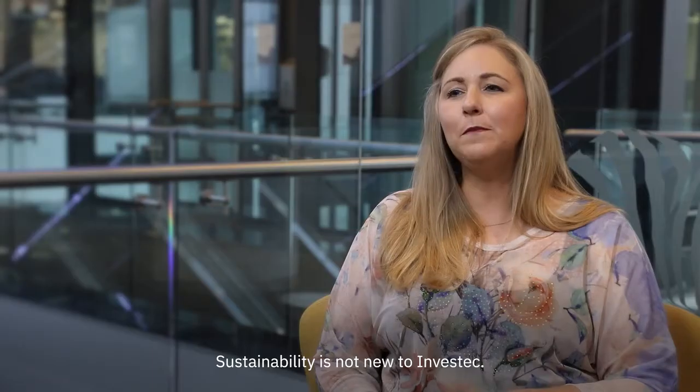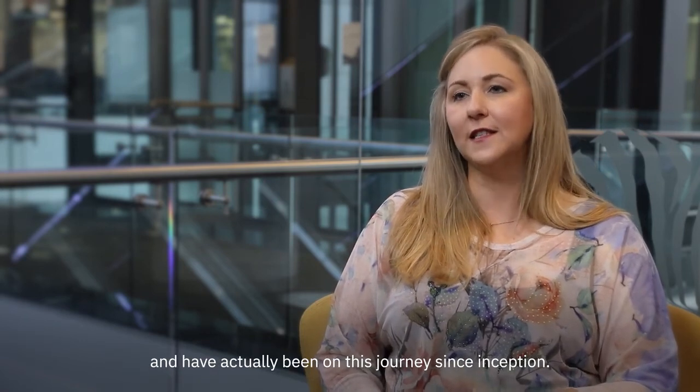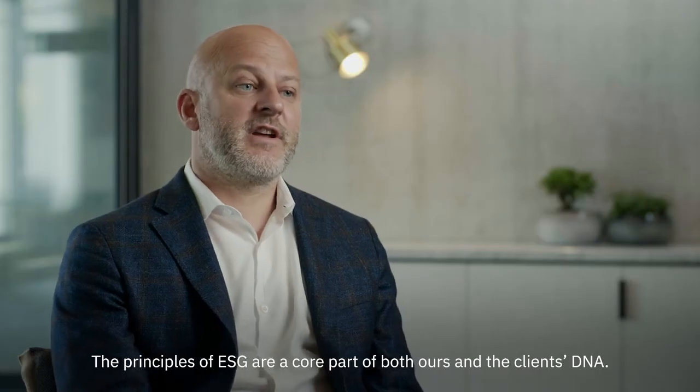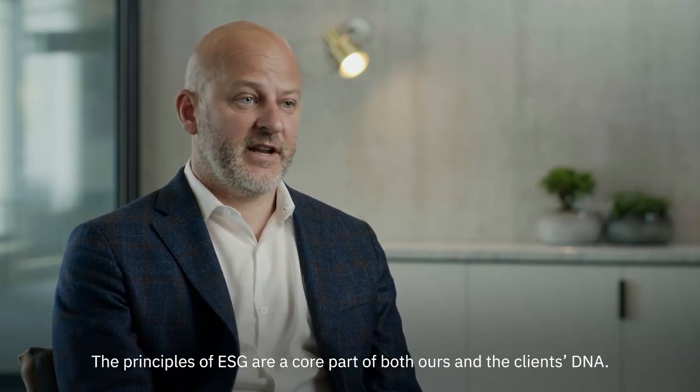My name is Tanya Dos Santos. I have been with Investec for the past 19 years, and for the past 10 years I've been driving the group's sustainability initiatives. Sustainability is not new to Investec. We released our first sustainability report in 2002 and have actually been on this journey since inception. The principles of ESG are a core part of both ours and the client's DNA.